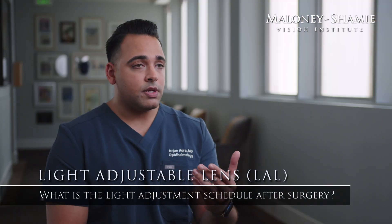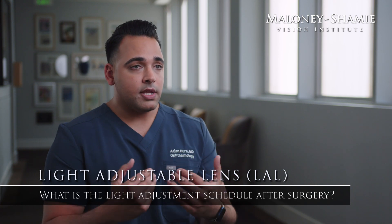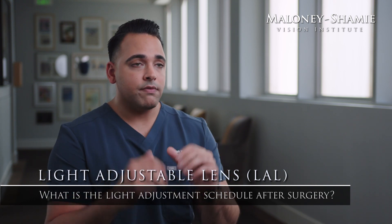The beauty of the light treatments is you give feedback to us, and we can totally help control how your vision is and fine-tune it to reach your goals after surgery.